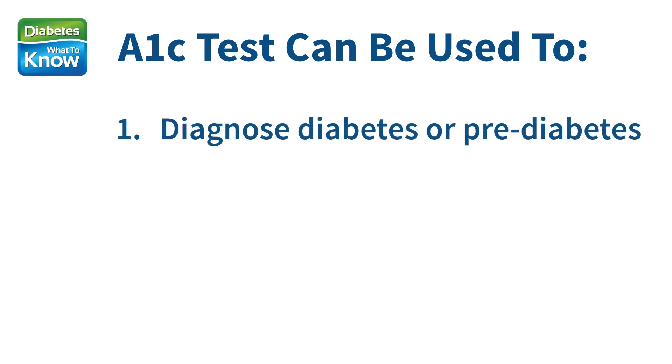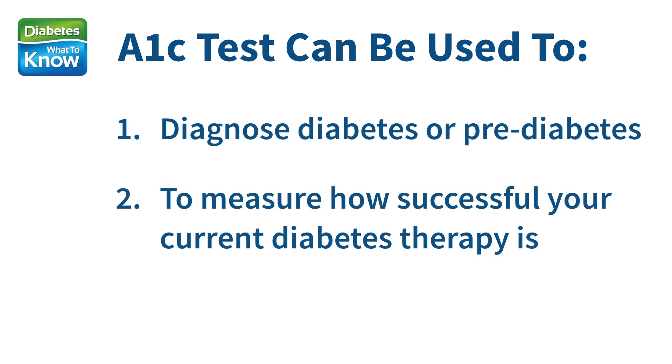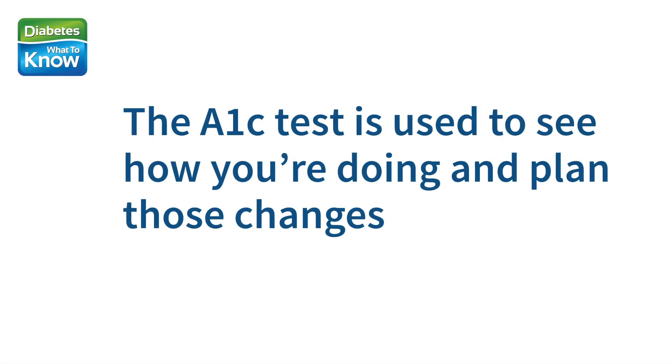The test can be used for two things. First, to diagnose diabetes or prediabetes, and second, to measure how successful your current diabetes therapy is. Because diabetes is always changing, your treatment will need to change over time too. And it's the A1c test that's used to see how you're doing and plan those changes.